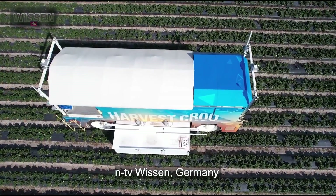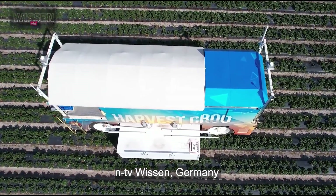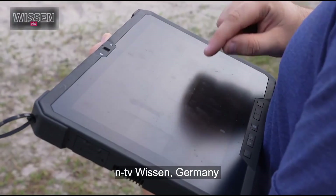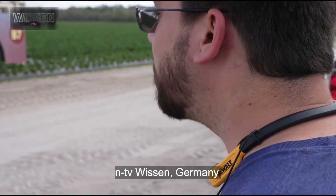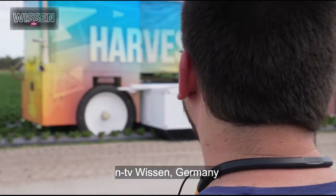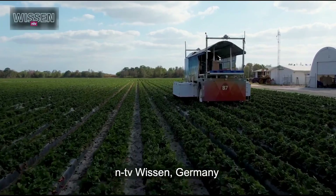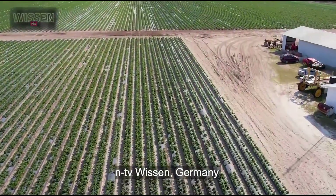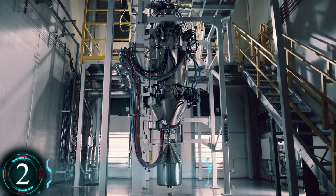This particular harvester incorporates a 360-degree LIDAR with 16 independent extensions for picking. A central machine-learning vision-based system determines if the fruit is ripe enough to be picked. And as of right now, it is not harvesting humans.